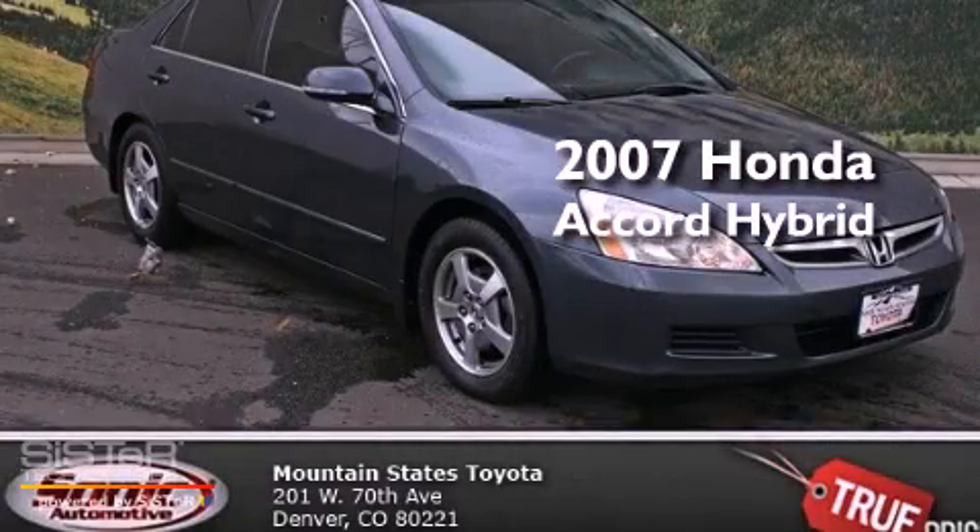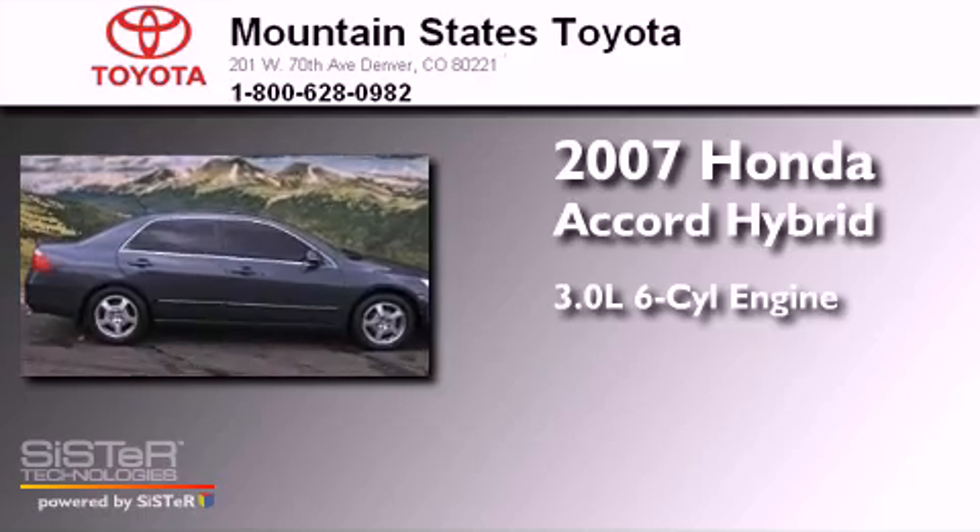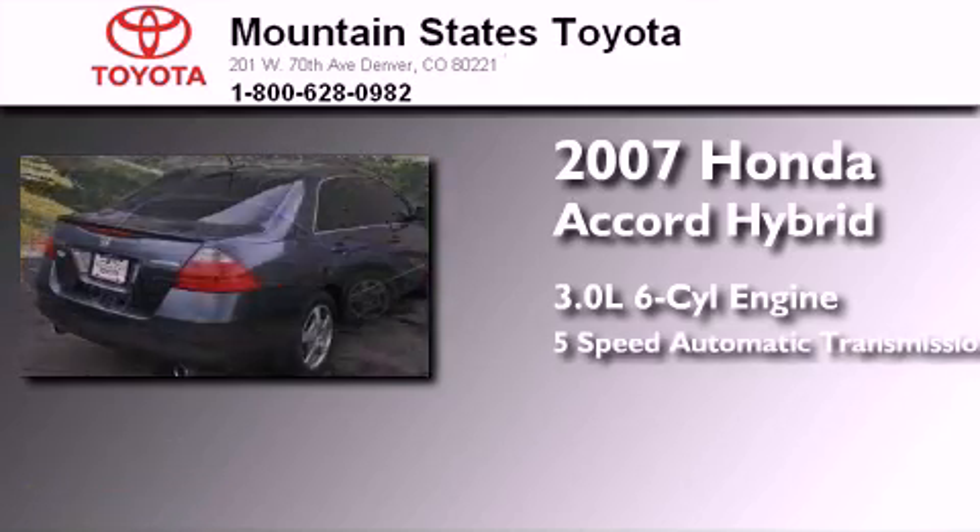This is a 2007 Honda Accord Hybrid. It has a 3.0-liter six-cylinder engine and a five-speed automatic transmission.